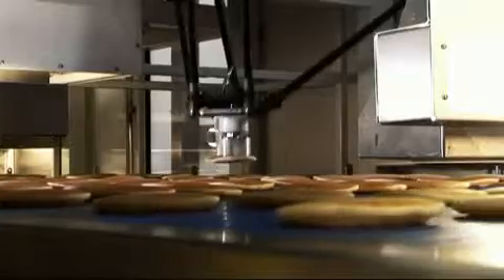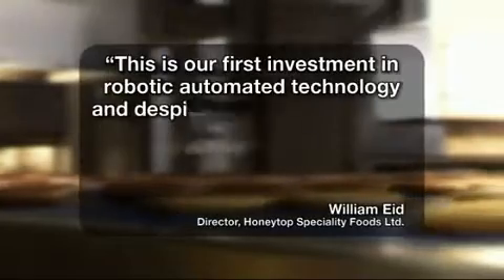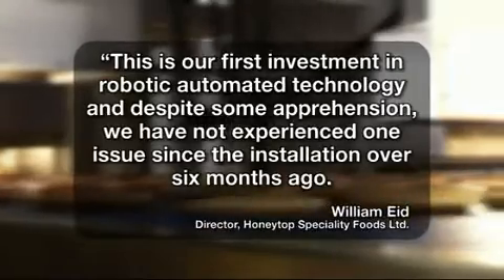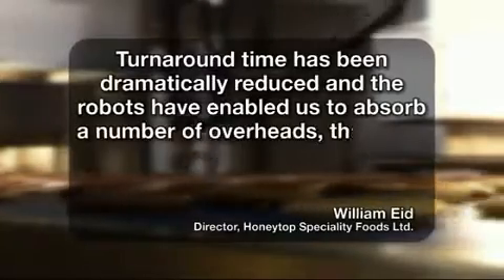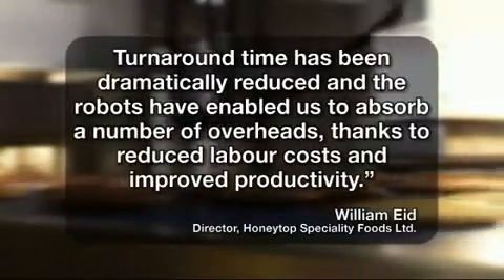Speaking about the final solution, William Eade, director of Honeytop Speciality Foods Limited, commented: 'This is our first investment in robotic automated technology and despite some apprehension, we have not experienced one issue since the installation over six months ago. Turnaround time has been dramatically reduced and the robots have enabled us to absorb a number of overheads thanks to reduced labor costs and improved productivity.'